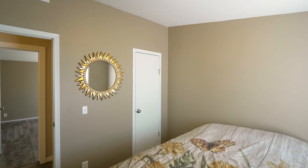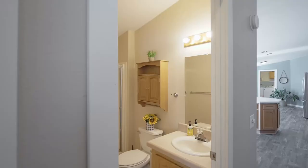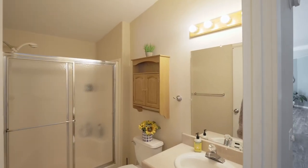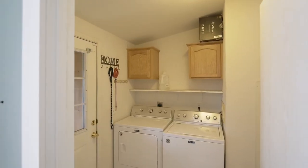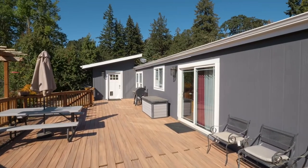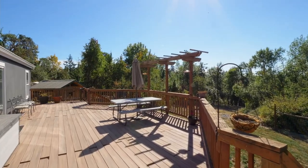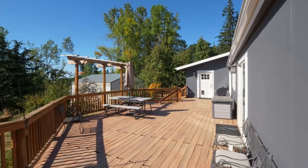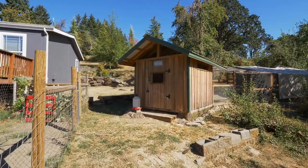This two-bedroom, two-bath ranch home also has an office that could be a third bedroom. The large entertaining deck overlooks the farm, including abundant fruit trees — from pears and plums to varieties of apples.